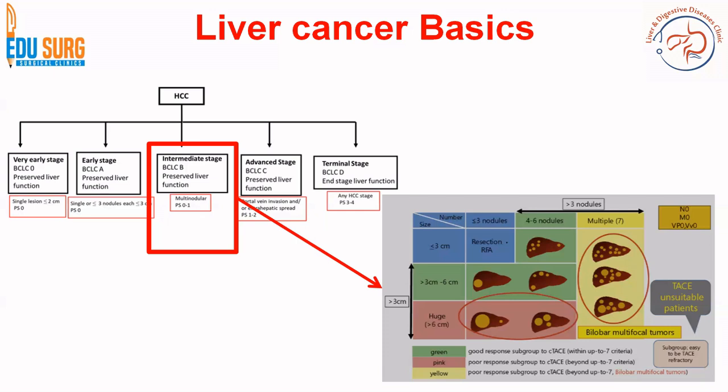Coming to the pink area — lesions more than six centimeters or four to six nodules present — this is a subgroup that is slightly outside the within-seven criteria and may be TACE refractory, but it is not one hundred percent certain that this group will be TACE refractory. There is a group where lesions are seven or more and the size is also more than seven centimeters, and this is a group where TACE is almost always going to be refractory. This is bilobar multifocal tumors with many lesions, and these patients are TACE refractory.